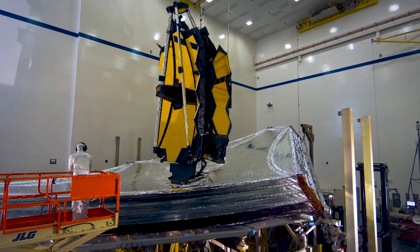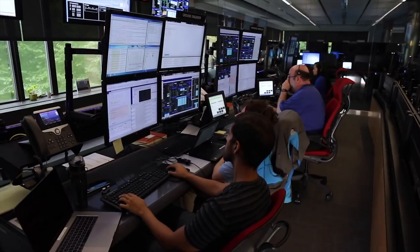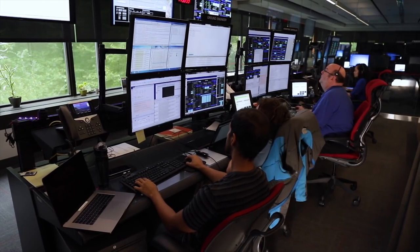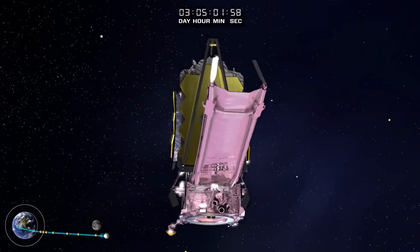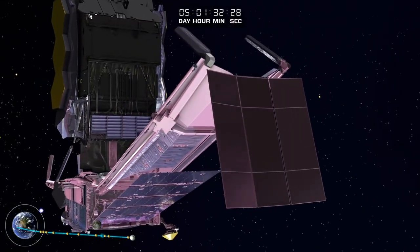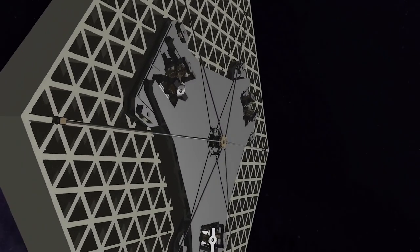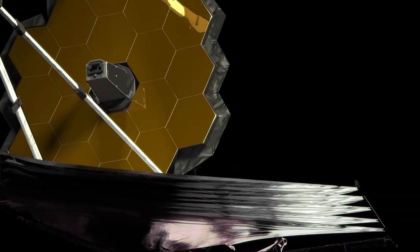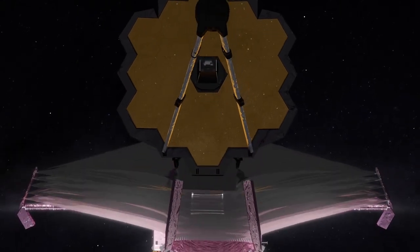Starlight, star bright, the first star Webb will see is HD 84406 — a sun-like star about 260 light years away, NASA officials wrote on Twitter on January 28th. HD 84406 is in the constellation Ursa Major, or Big Bear, but is not visible from Earth without a telescope. But it was a perfect early target for Webb, because its brightness is steady and the observatory can always spot it, so launch or development delays won't affect the plan.